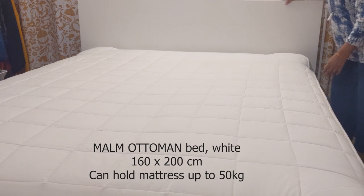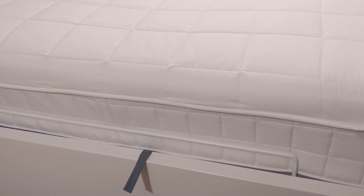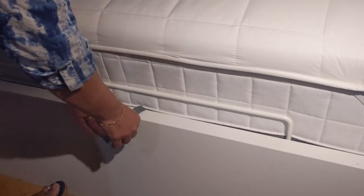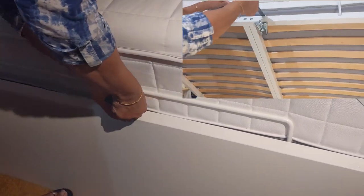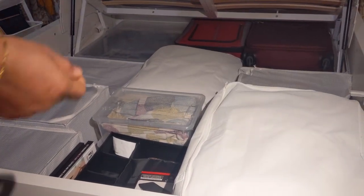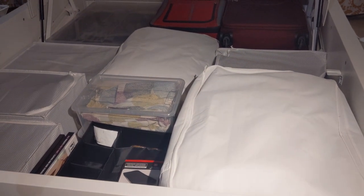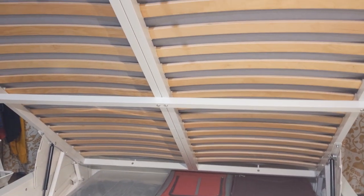Our requirement was large storage space in addition to ease of access, and based on our requirement, Team IKEA recommended the Malm Ottoman bed. This is the white Malm Ottoman bed — the headboard, footboard, and bottom panel are made of particle board and painted white. The bed can be easily lifted with hydraulic support using a strap. You can see the inside is very deep and wide, giving us enormous storage space below the bed.